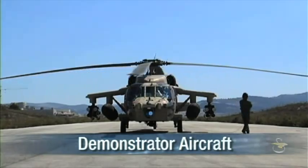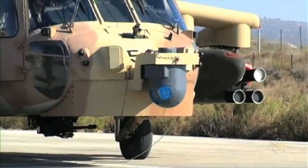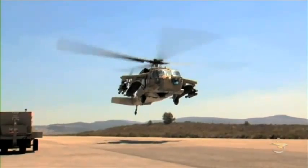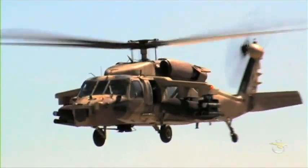Sikorsky Aircraft has developed this unique multi-mission platform by modifying an existing search and rescue Black Hawk. By incorporating a state-of-the-art weapons suite, this aircraft has served as the proof-of-concept demonstrator to test and evaluate the Black Hawk concept. The results are astonishing.